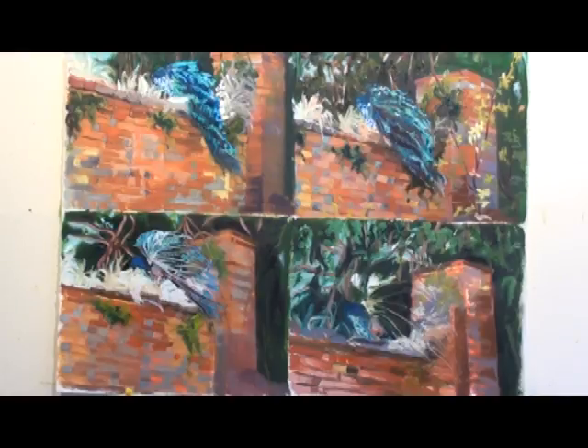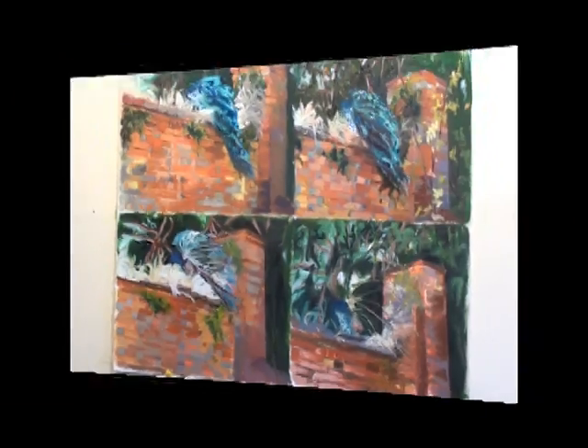It starts to get really beautiful in there. I'll be working some more on this and give you a little more information when I have worked a little more on it.